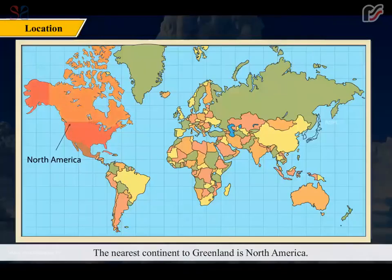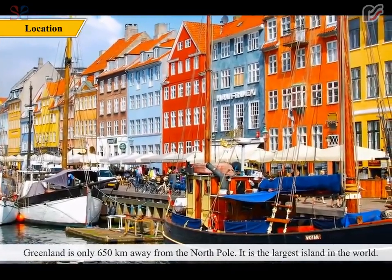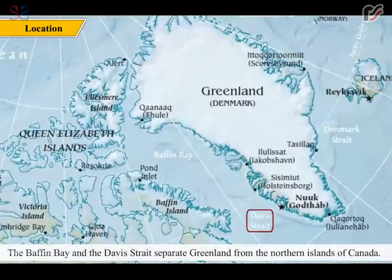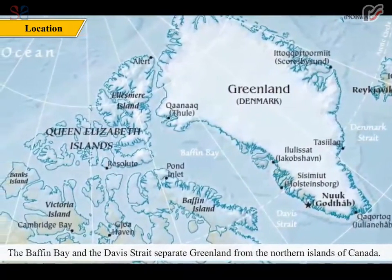The nearest continent to Greenland is North America. Greenland is only 650 km away from the North Pole. It is the largest island in the world. The Baffin Bay and the Davis Strait separate Greenland from the northern islands of Canada.